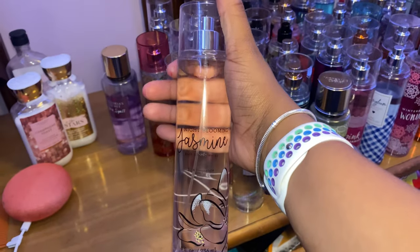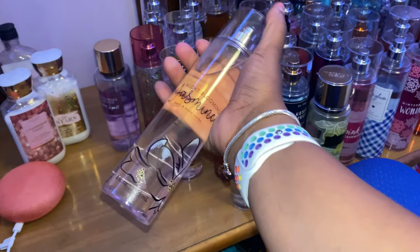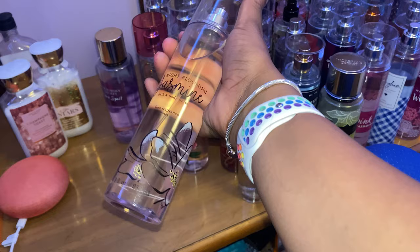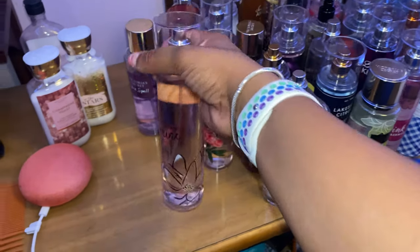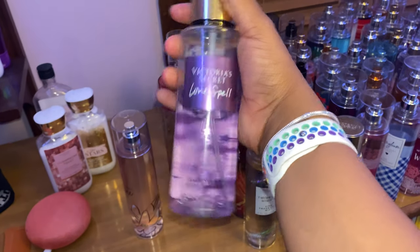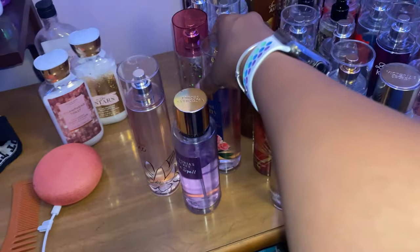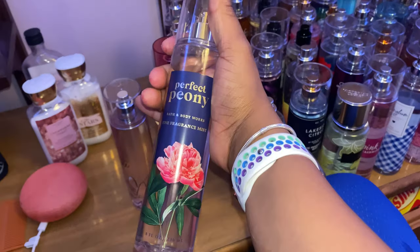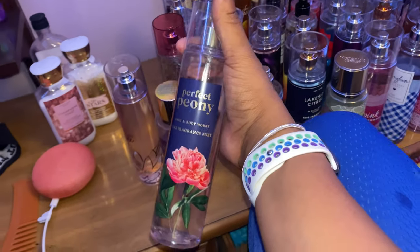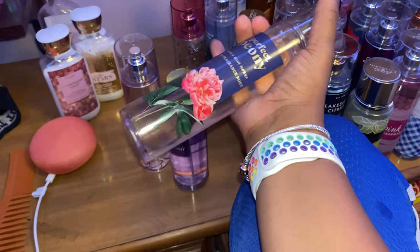First I have Night Blooming Jasmine — my sister actually bought this one, but it smells really good. It's more of a soft scent. Next is Love Spell — this smells really, really good but it's so strong I don't use it a lot. Then I have Perfect Peony, which smells really good but I don't use it often. It kind of gives me a grown woman type of smell so I don't really reach for it.